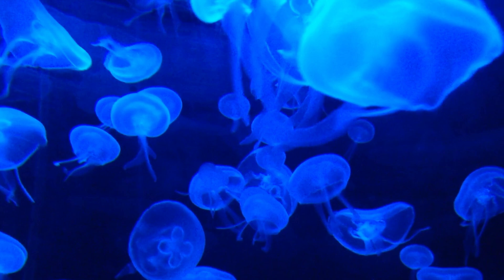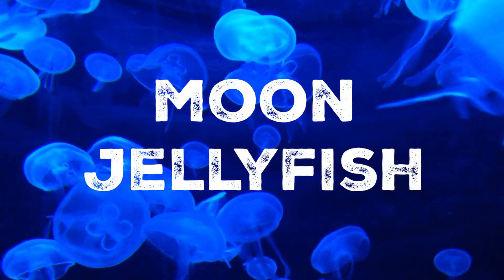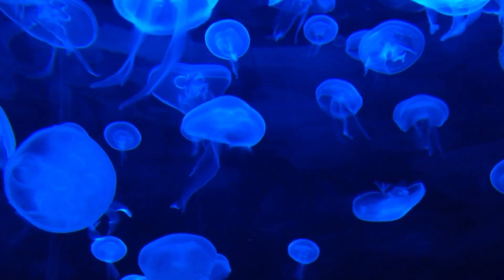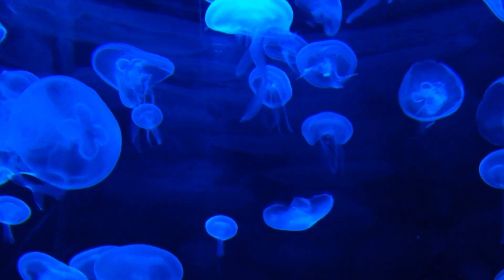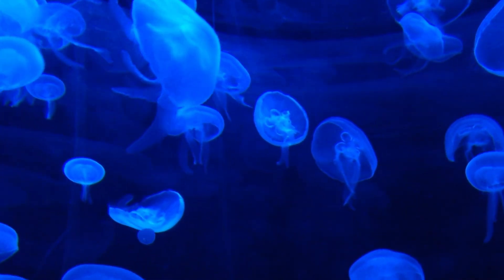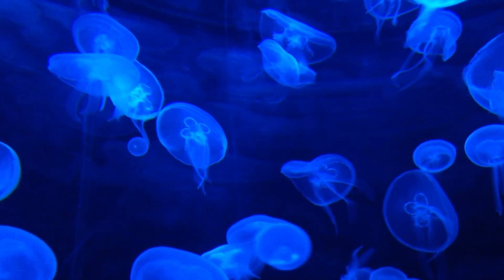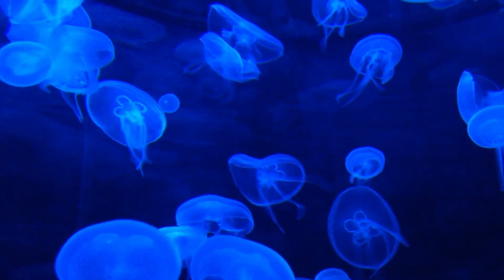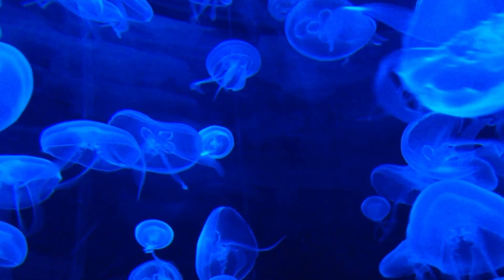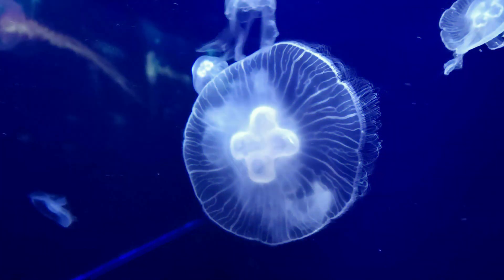Let's move on and take a look at the enchanting moon jellyfish. These stunning creatures are some of the most common and recognisable jellyfish species. The moon jellyfish has a delicate, translucent bell that can measure up to 40 centimetres in diameter. It has a relatively simple anatomy compared to other jellyfish species — it lacks a central nervous system, a heart or specialised respiratory organs. Instead, it relies on passive diffusion to obtain oxygen and nutrients from the surrounding water.